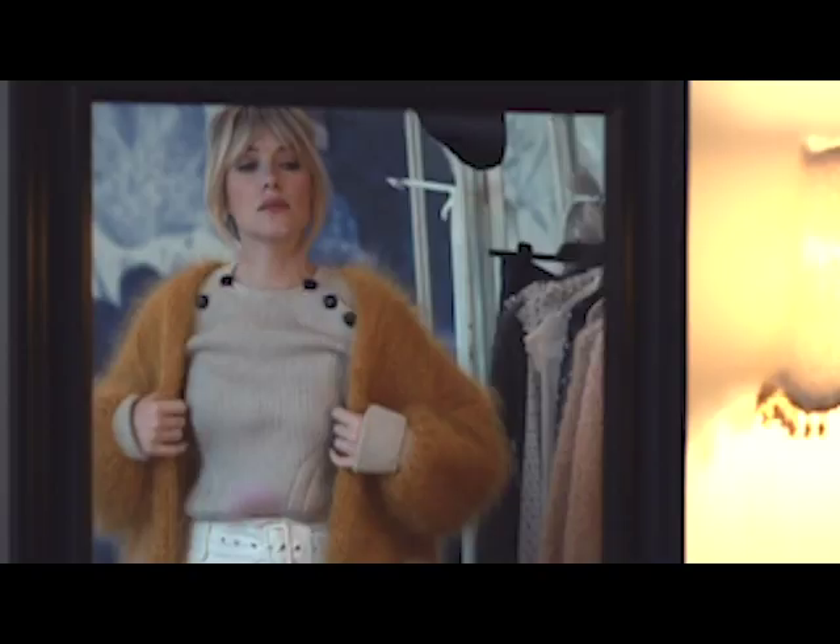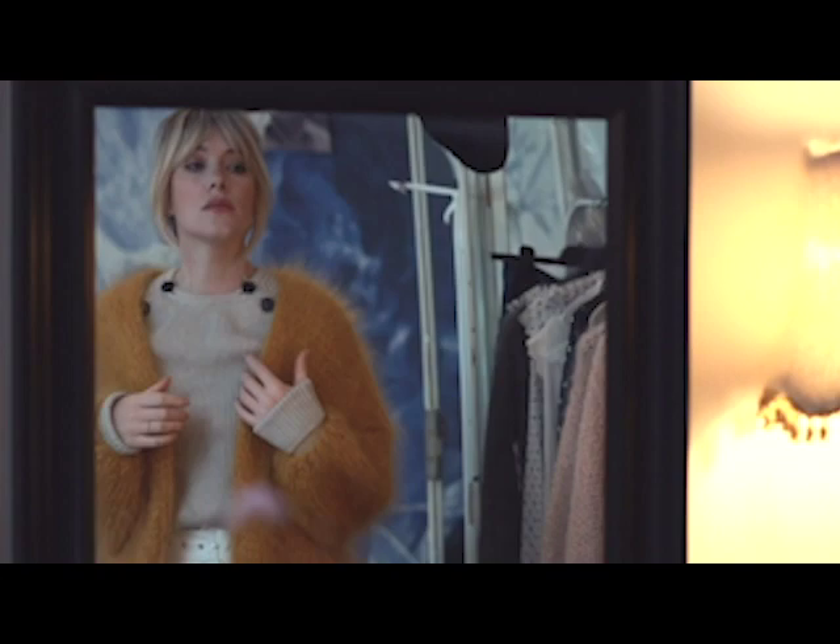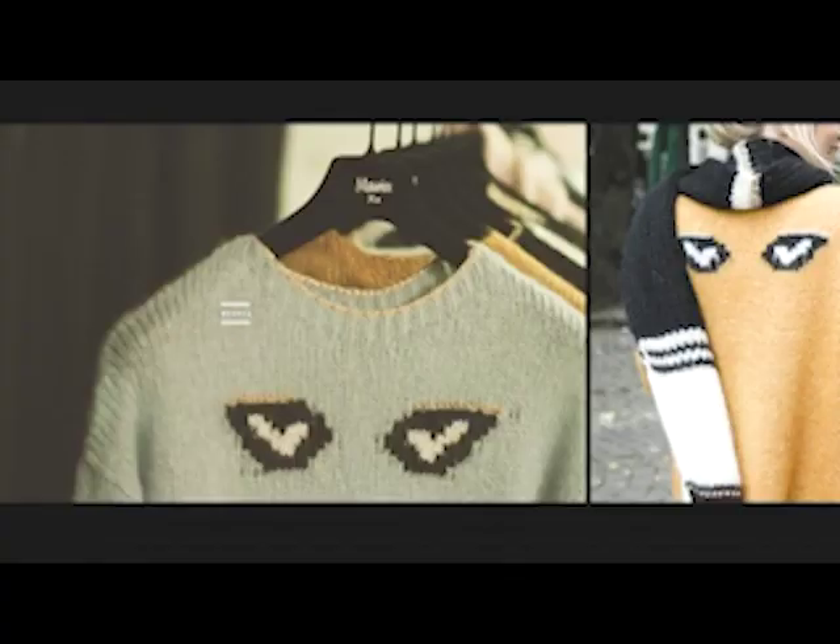Bonjour! I am Véronique. I have my own bar, Maurice Barre, and my fashion label, Maurice Knitwear.